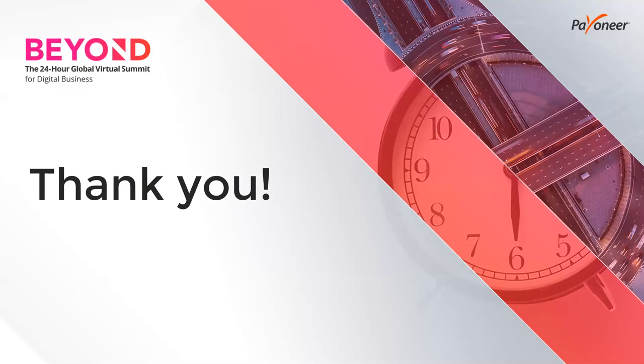Thank you very much for following this session on payment orchestration and thank you for your attention. I really hope you enjoyed it.